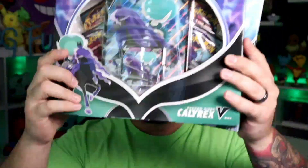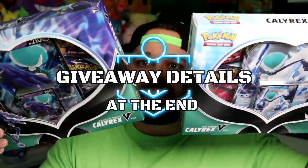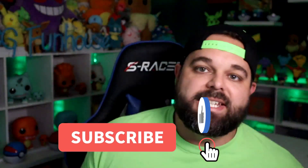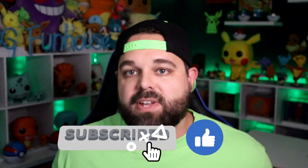Right before we get into that, just a reminder we have a giveaway going on for the entire month of October, and there's actually two winners this month. We're giving away one of each of these two Calyrex boxes. You have double the chance to win Pokemon cards here on TCG Funhouse this month. Stay tuned to the end of the video to learn how to get your entries for every single video we post in October.